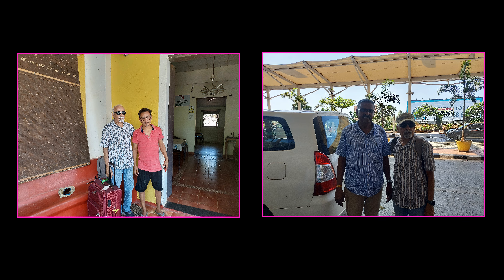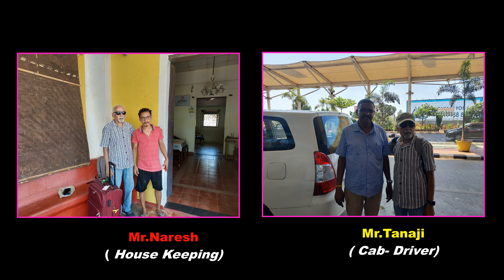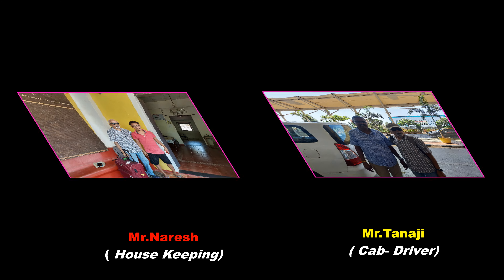We are very thankful to these two gentlemen. Mr. Naresh on the left side for his support in planning a day-wise program and for housekeeping. Mr. Tanaji on the right side is very sincere and cooperative during our work trip — he was our cab driver. We took the cab for quite a few days. Thanks to Mr. Tanaji.